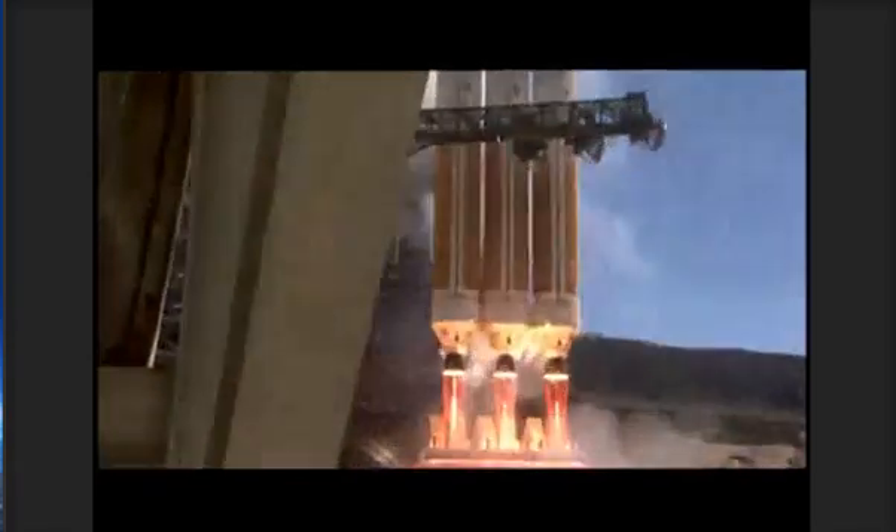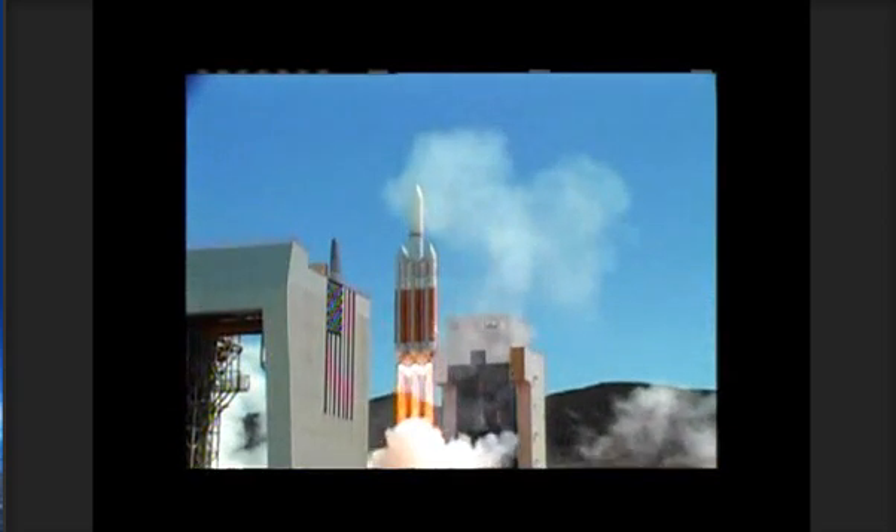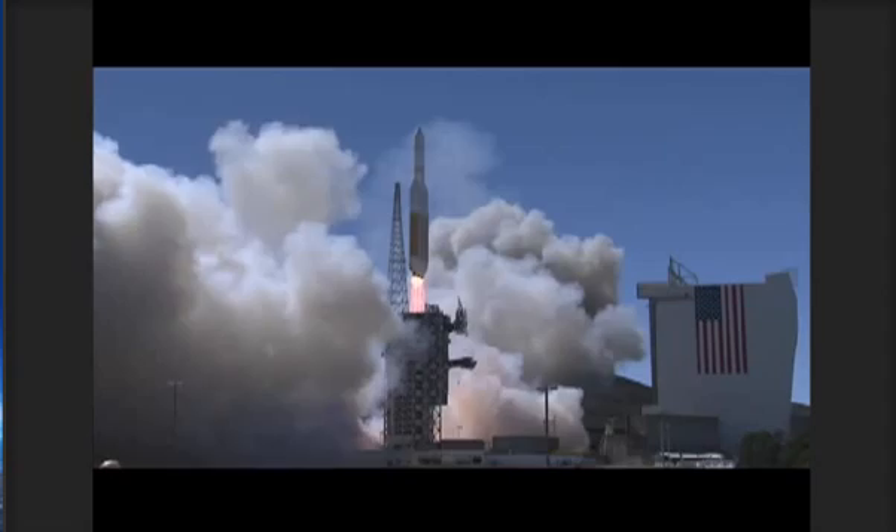We have liftoff of the United Launch Alliance Delta IV Heavy rocket, carrying the NRO L65 mission to the National Reconnaissance Office.